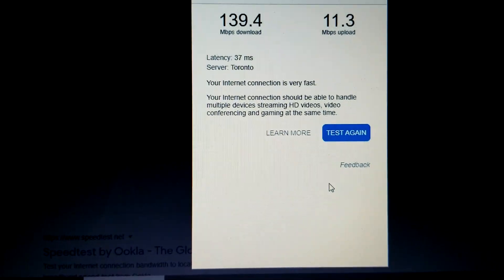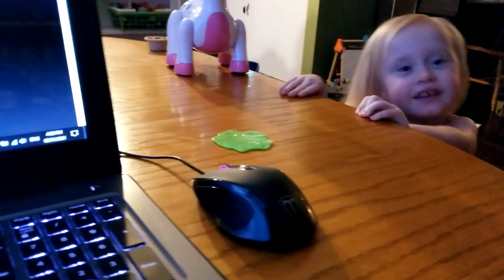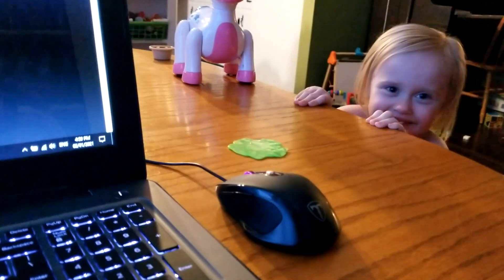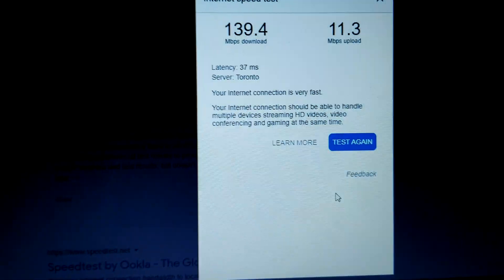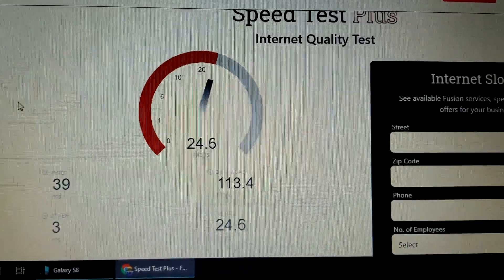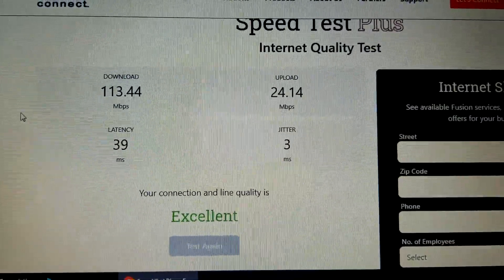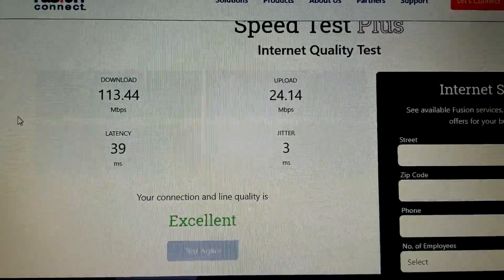Upload is a little bit slower on this one. Here's another result on the other speed test site — 113 megabits per second download and 24 upload, with good ping and good jitter. So yeah, snow doesn't affect it as much as some people thought it might.